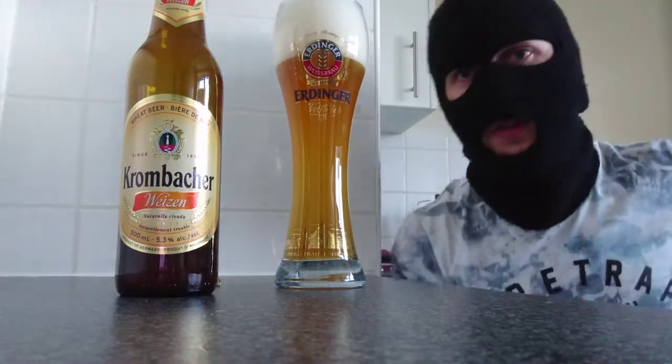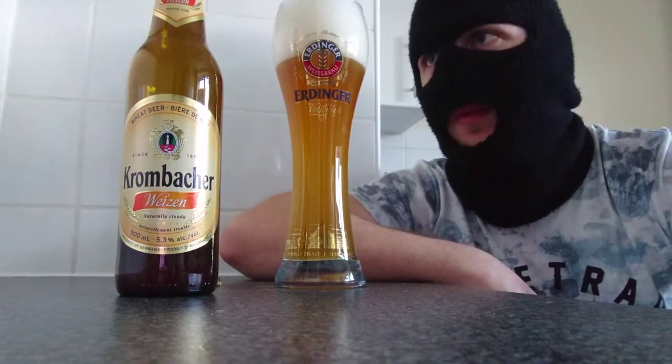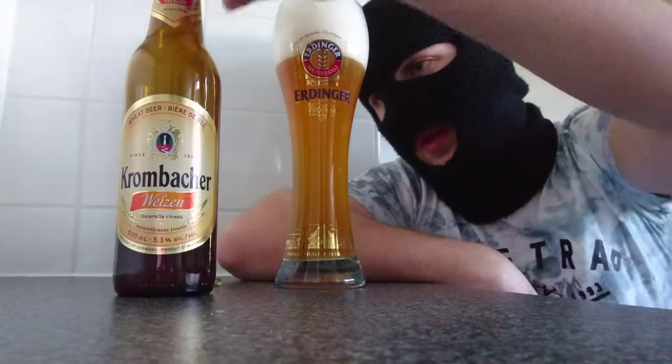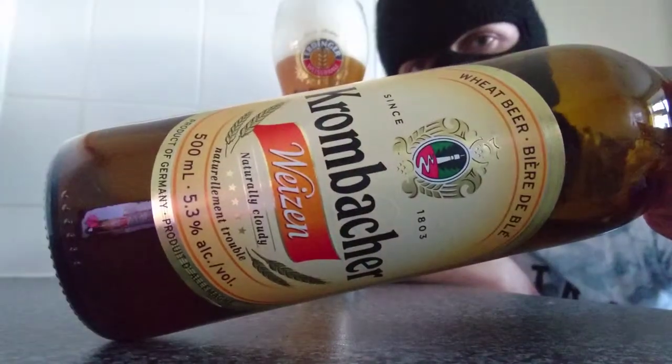Krombacher Wheat Beer fans! It's been a while since I've seen or had a wheat beer — I'm very much looking forward to this, cannot wait. Don't love my wheat beers, but as you probably guessed from the name, Krombacher Wheat Beer, if you don't already know, is from Germany.